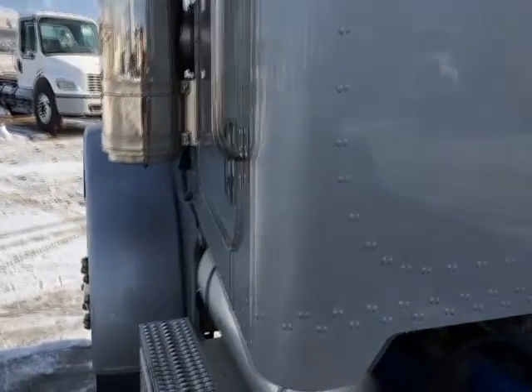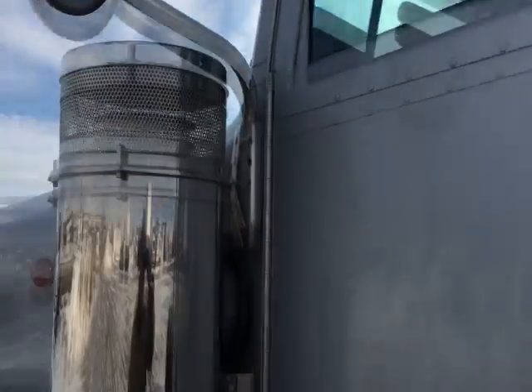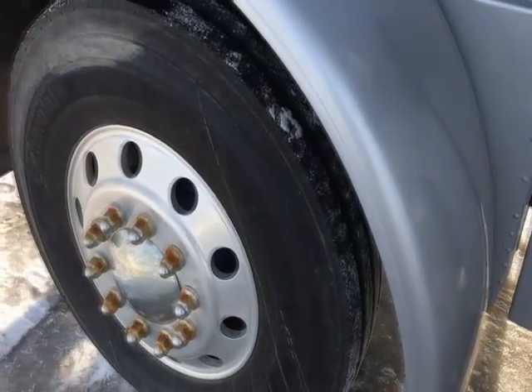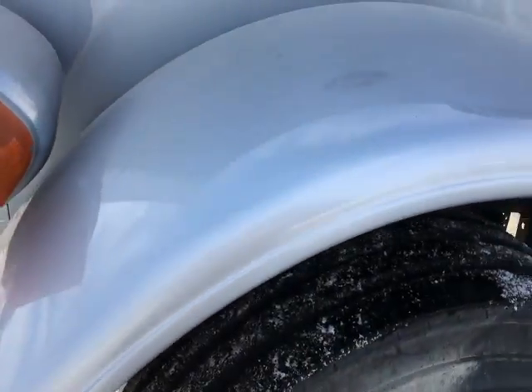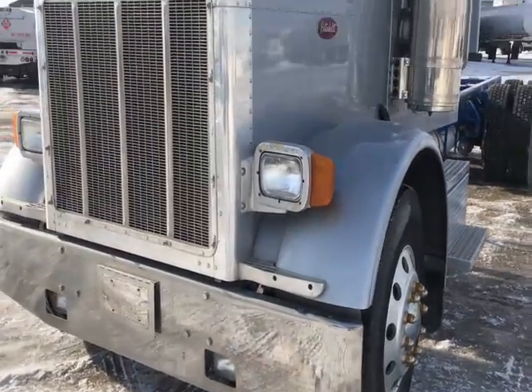All the glass is good — I couldn't find any chips or cracks anywhere. I showed you an interior video. It's got power windows, cruise, air brakes, the whole works. This truck is ready to go to work.